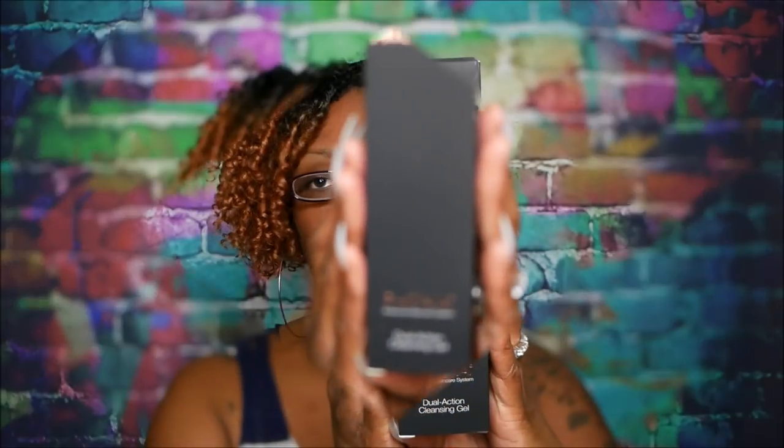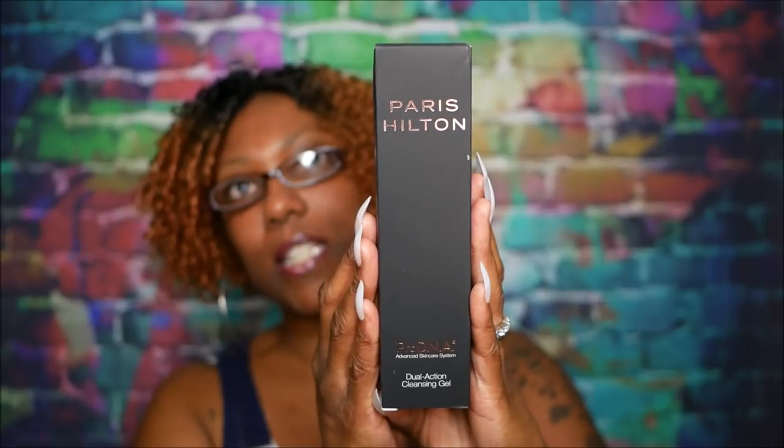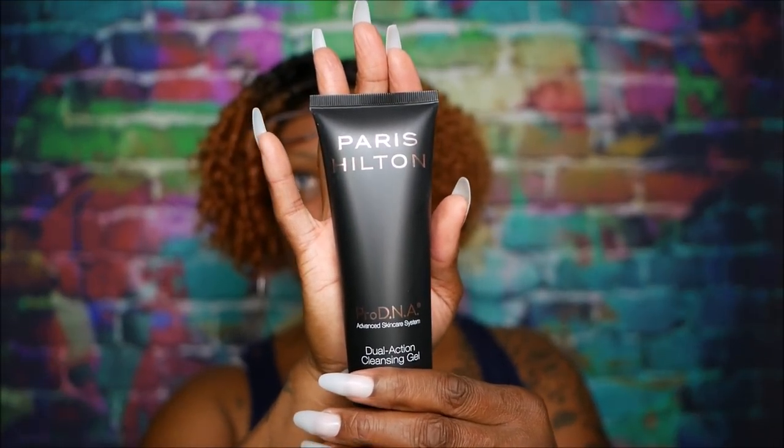Right on top, let me pull this out. This is something from Paris Hilton. This is what the box looks like — Paris Hilton Pro DNA. It says, Dual Action Cleansing Gel. Very cool. I don't know if I've ever even seen anything out there from Paris Hilton. It says, An Essential 201 First Step Cleanser to Jump Start Your Age Delay Regimen. This is a nice big size. This is what the tube looks like — nice big tube.